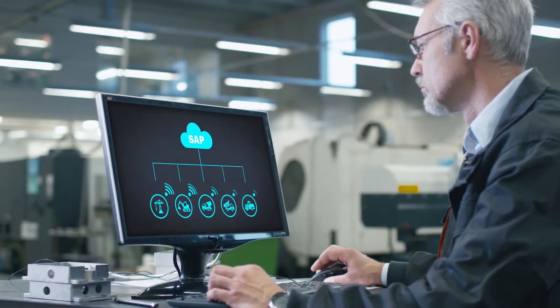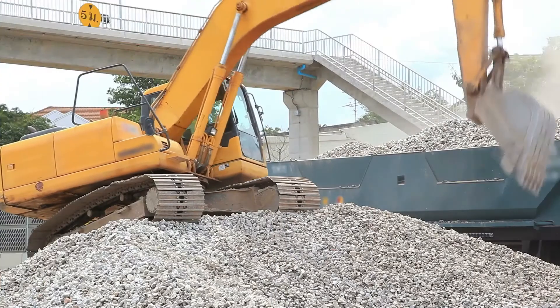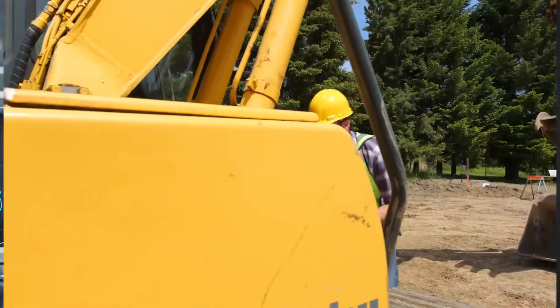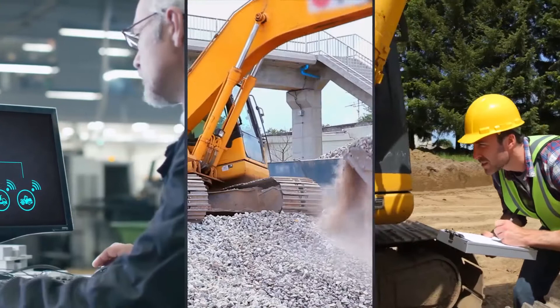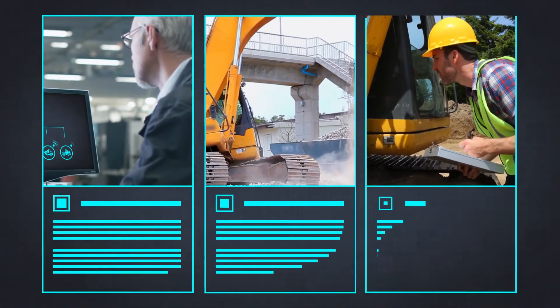Smart Fleet gathers data from the existing systems, the equipment itself, and the connected workers in the field. It combines and correlates the data, and makes the results easily accessible on one single platform.